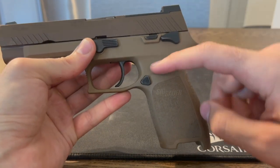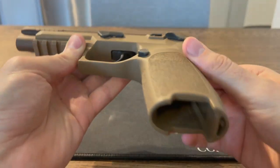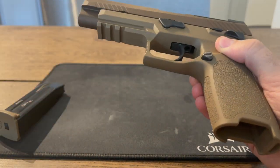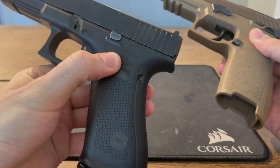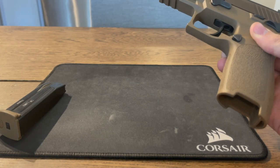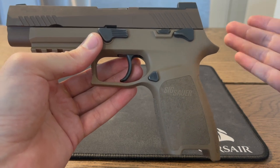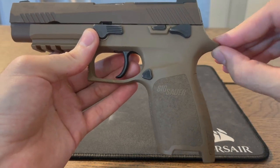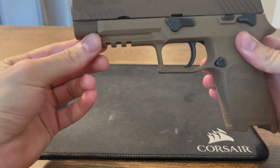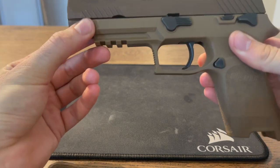Moving on to the frame itself, although this frame is polymer, it is a very high quality and thick polymer. If you ever get your hands on one of these, you can just feel the quality of it, especially compared to the Glock. The Glock just feels a lot more — I don't want to say cheap — but just not as solid. It's a characteristic of SIG that I've always noticed, even in the P365. As opposed to the Glock, you do get a pretty pronounced beaver tail there, and you do get the 1913 Picatinny rail with several slots, giving you a few more options.